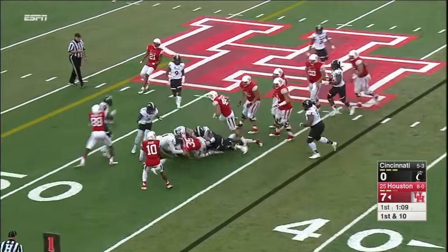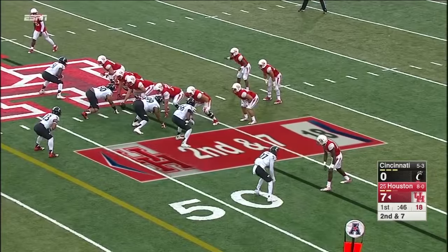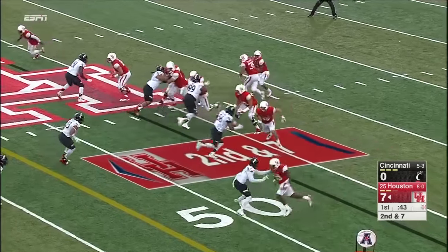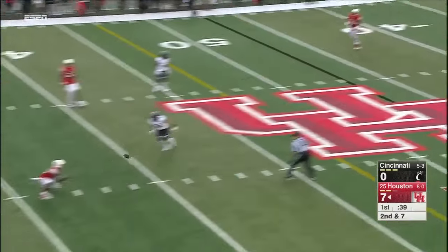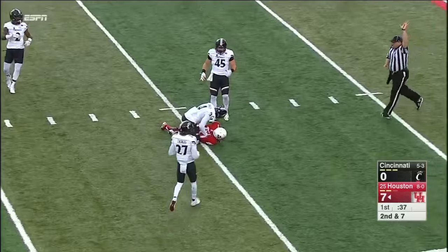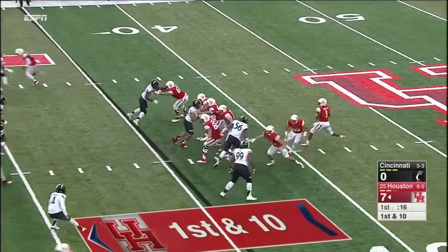This is Farrow, showing some good footwork as he found a little bit of a gap. Ward's got Farrow open for the screen — instead he wants the middle of the field, and that was a wise decision, to the 35-yard line.